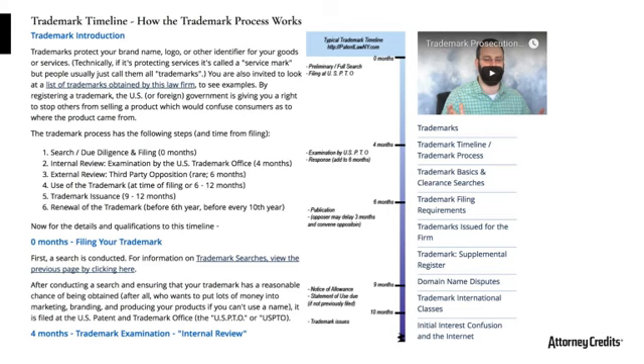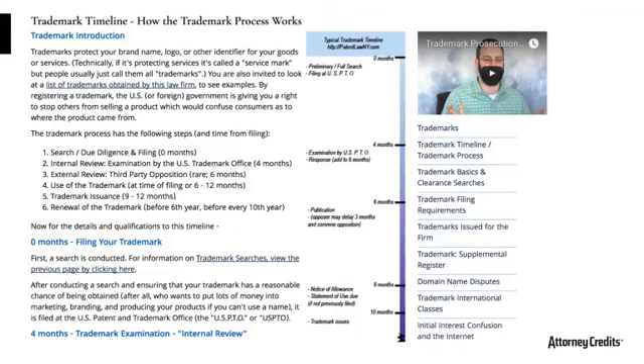In Part 1 we discussed searches and how to fill out the forms to file the trademark application. Now in Part 2, we're really going to start with responding to office actions — that is, once the US Trademark Office comes back and examines your trademark, which typically happens about four months after filing, and they reject it or give you issues, what do you do then?